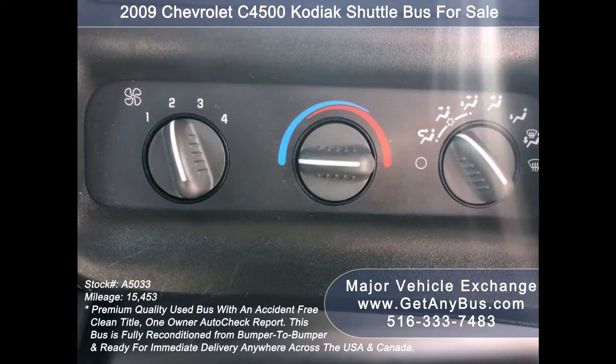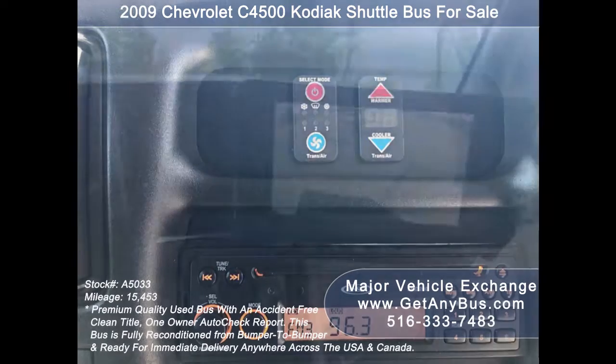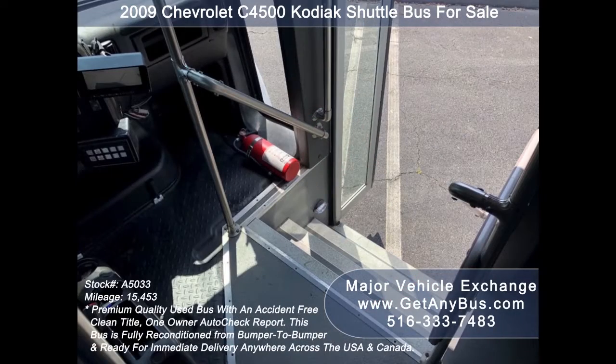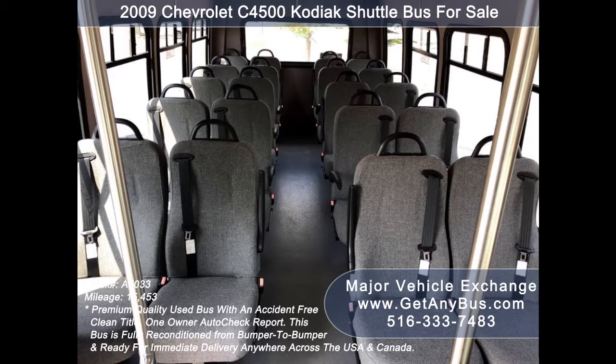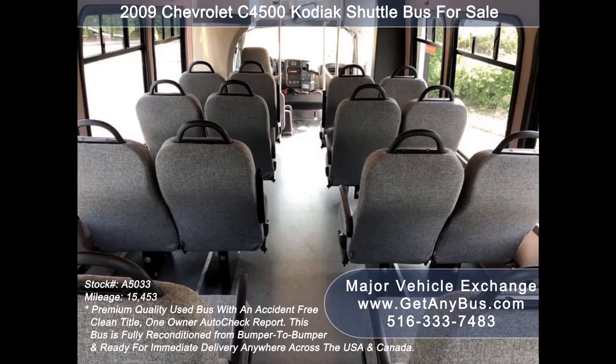Front and rear air conditioning and heating. AM/FM CD stereo system with speakers throughout. Rear camera. Fire extinguisher. Stainless steel entry rails with vanity panels. Seating for 20 passengers with shoulder harness, armrests, and grab handles. Eye lights and carpeted interior. Roof hatch. Rubber transit floor.